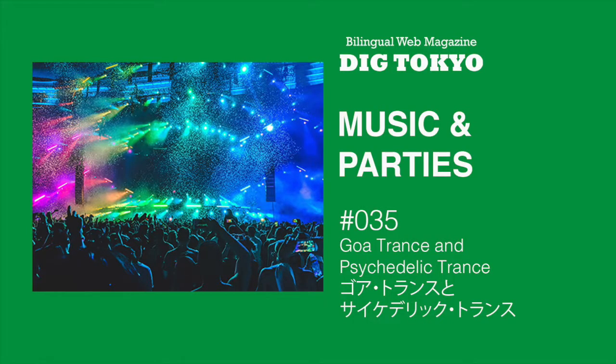In this article, I'll be reading the Japanese text of Music and Parties 35: Goa trance and psychedelic trance. Spongle. Hallucinogen. Infected Mushroom. Juno Reactor. Okay, here we go.